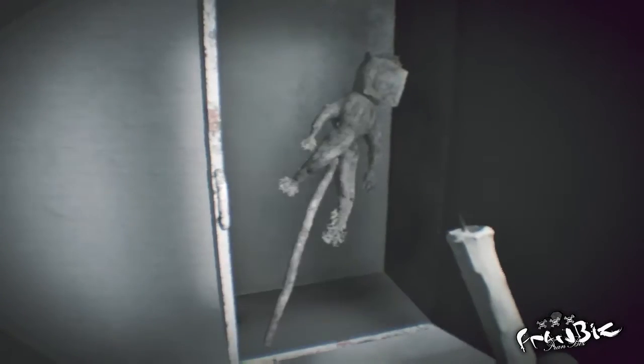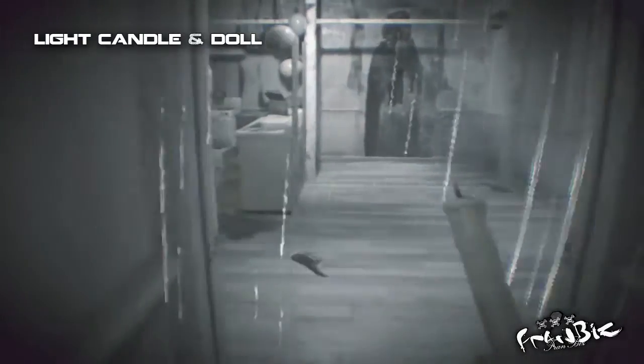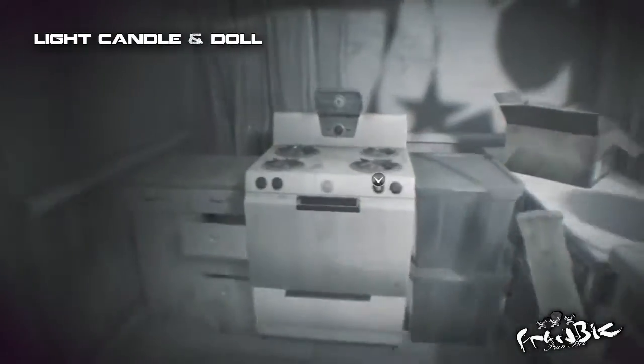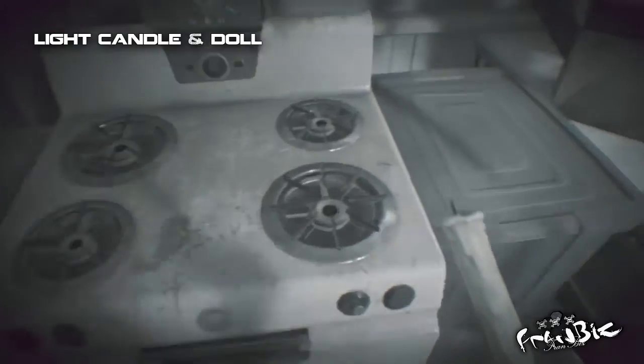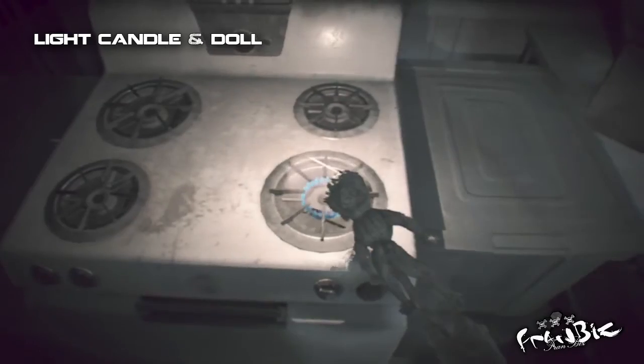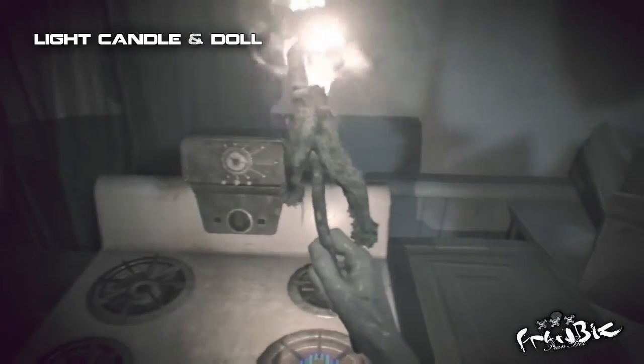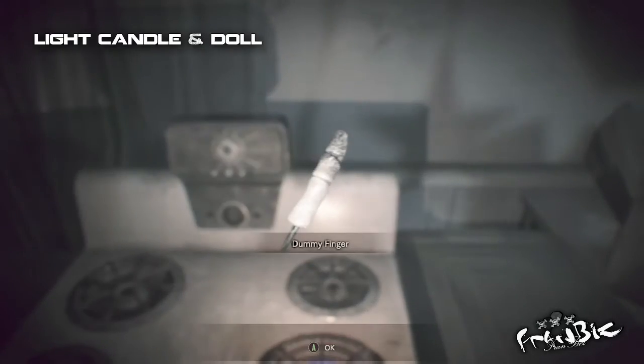This will unlock the content, which is a straw doll. Next will be lighting up the doll on the stove. This will reveal the dummy finger — hold on to it for now.